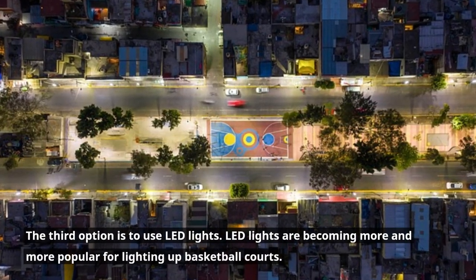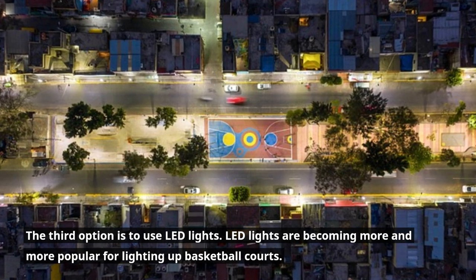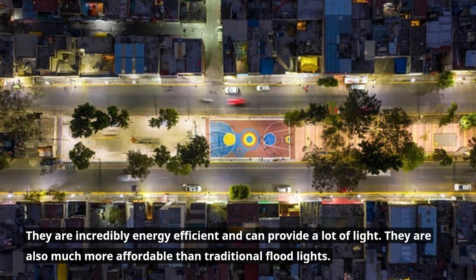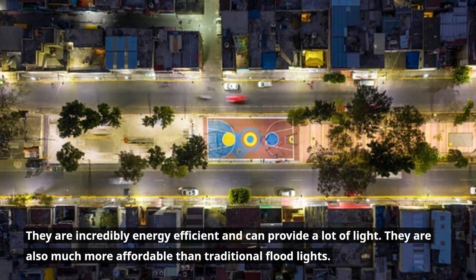The third option is to use LED lights. LED lights are becoming more and more popular for lighting up basketball courts. They are incredibly energy efficient and can provide a lot of light. They are also much more affordable than traditional flood lights.